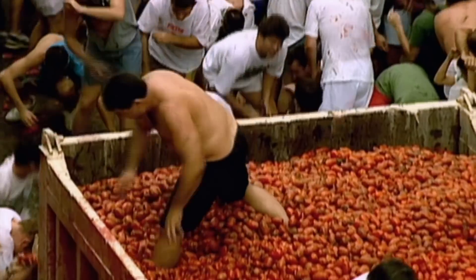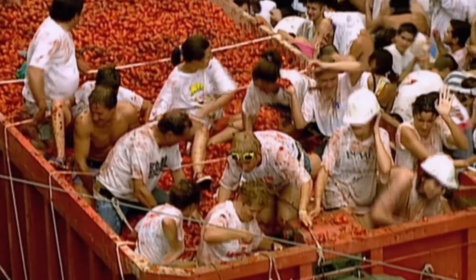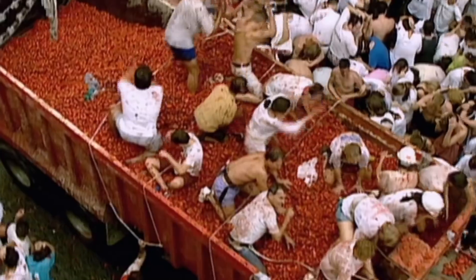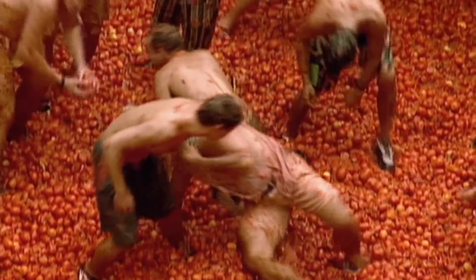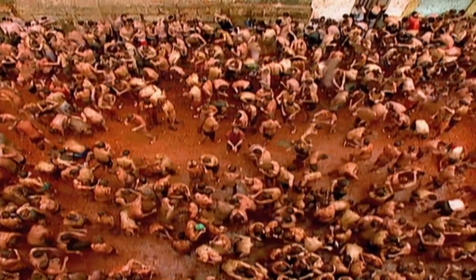Ever wondered how they make tomato ketchup? It all starts at the annual Tomatina Festival. 15 tons of tomatoes arrive in trucks and the entire population of this small Spanish town have the most almighty tomato fight. Then all they do is scoop the stuff up, add a pinch of salt and shove it into bottles. Yeah, right.